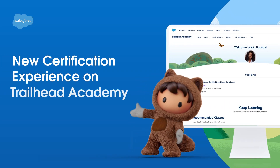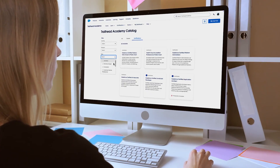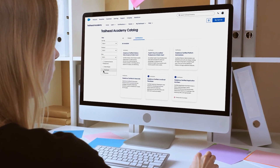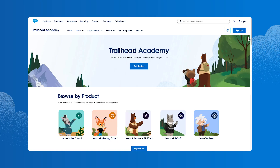Introducing the new certification experience on Trailhead Academy. It's so much easier now to find the Salesforce certification information you need in one place. Let's follow along with Lindsay Smith, a Trailblazer who wants to find and register for an exam.